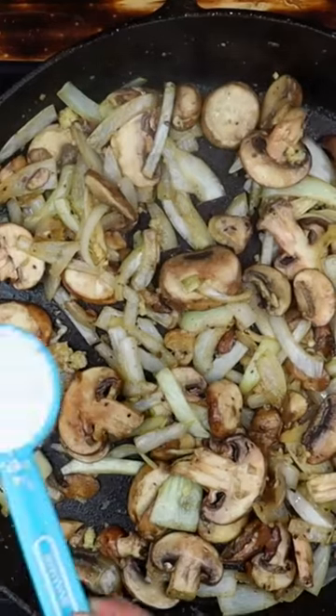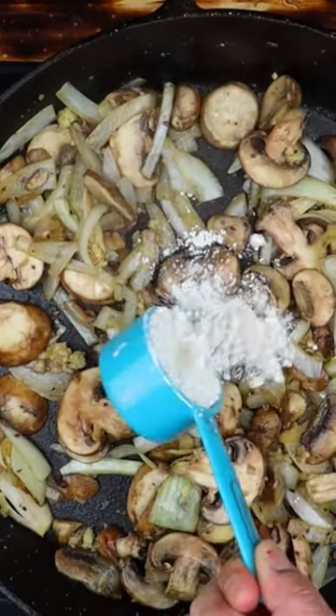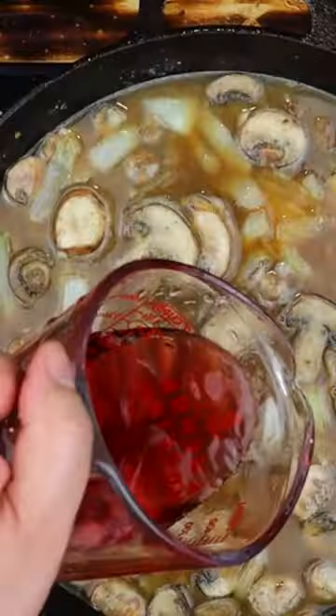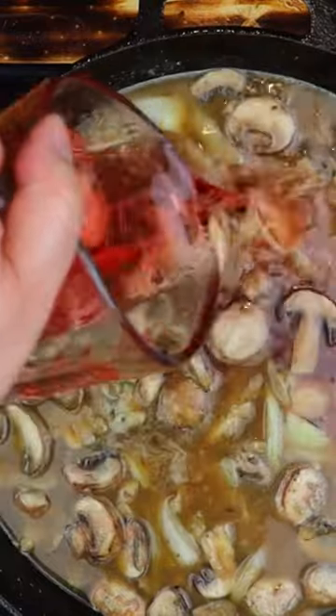But hold on to your spatulas because we're not done yet. Now let's talk sauce — we're talking beef broth, a splash of white wine, because we're fancy like that, all simmered to mouth-watering perfection.